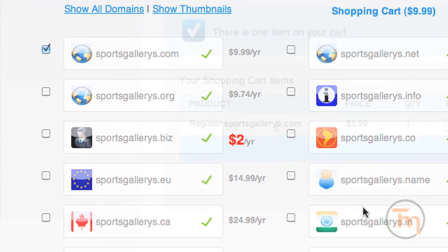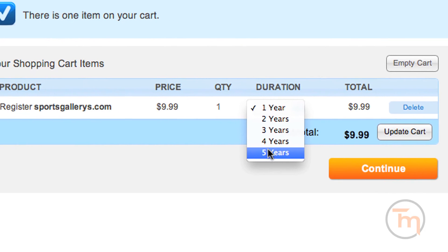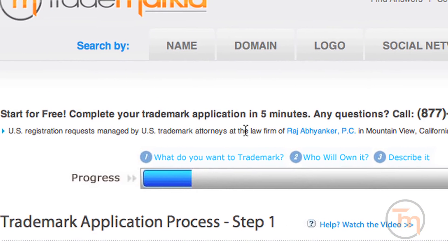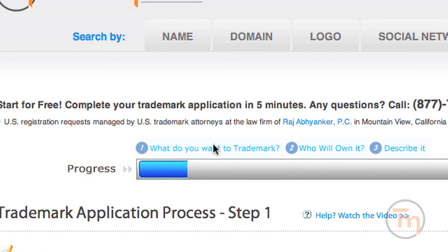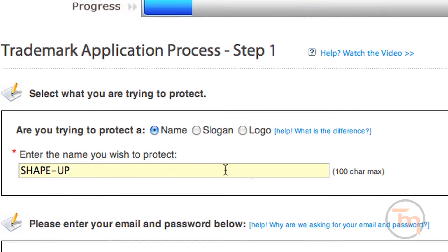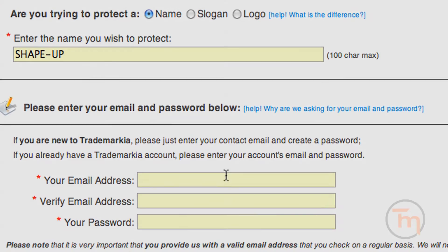As such, Trademarkia helps you bring this vast treasure trove of American entrepreneurial history back to life. There are a number of important benefits to registering your domain as a trademark. By registering your domain as a trademark, you can stop those who later register misspellings and confusingly similar variants to your domain name.